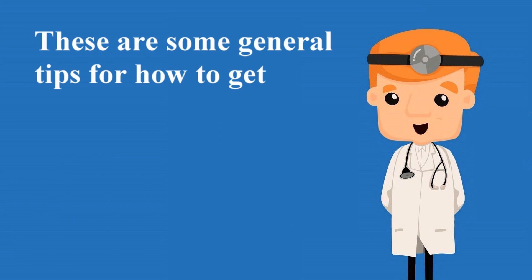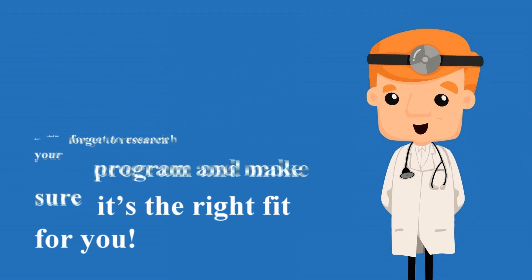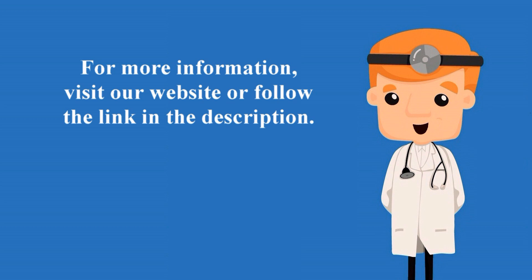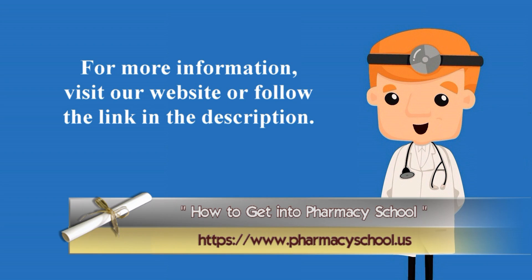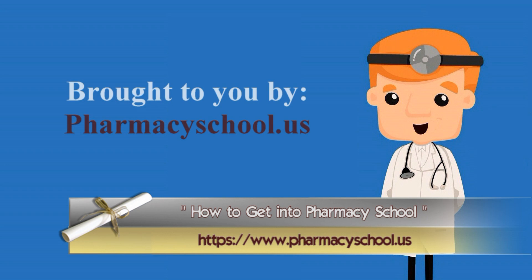These are some general tips for how to get into pharmacy school. But don't forget to research your program and make sure it's the right fit for you. For more information, visit our website or follow the link in the description. Brought to you by PharmacySchool.us.